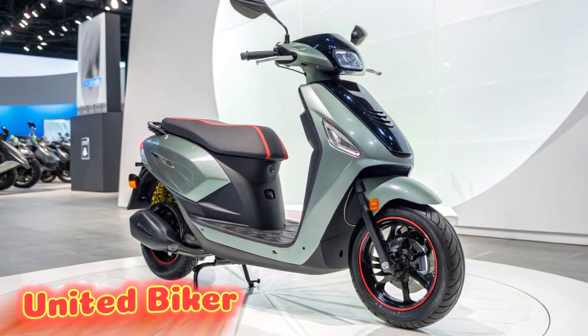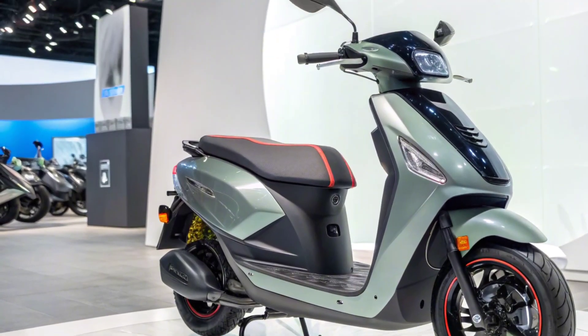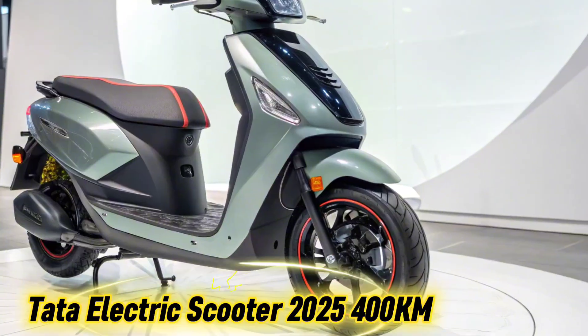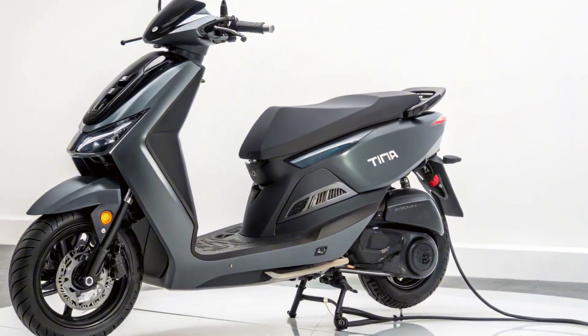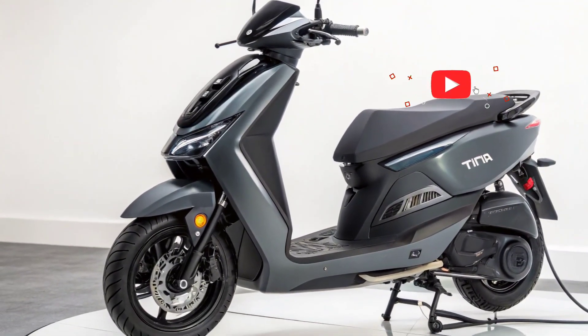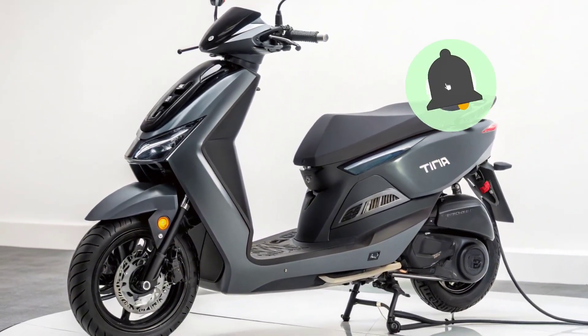Welcome to United Biker. Today, we dive into one of the most anticipated launches in India's electric two-wheeler market, the Tata Electric Scooter 2025. With an incredible 400-kilometer range on a single charge, this scooter is creating a lot of buzz, and for good reason. It promises to blend style, performance, and cutting-edge technology, all while keeping sustainability at the forefront.